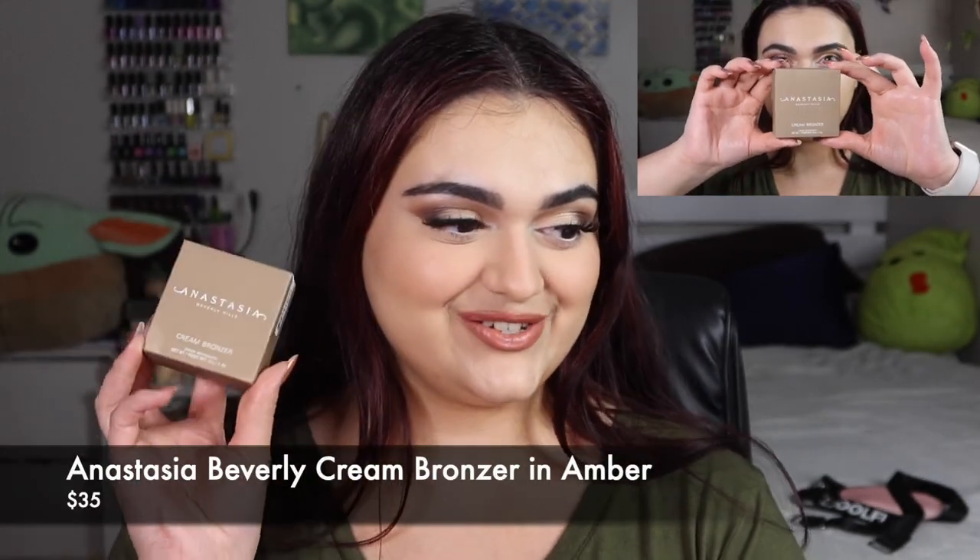The first product is the Anastasia Beverly Hills Cream Bronzer in Amber, retailing for $35. This revolutionary cream bronzer adds a weightless sun-kissed glow and multi-dimensional warmth to your skin, rivaling a real suntan. Sculpting and contouring are easy thanks to its streak-free, matte formula for a seamless second-skin finish. Use a buffing brush, apply lightly to areas you want to warm or contour, and blend until diffused.